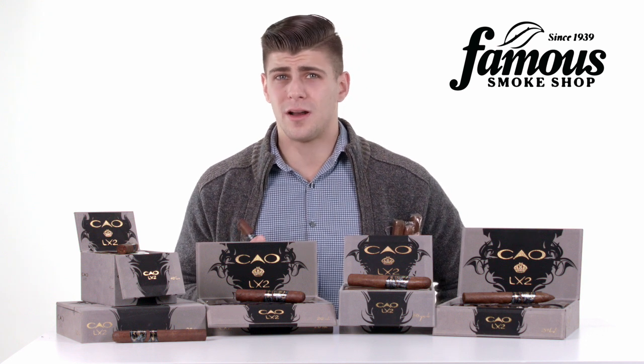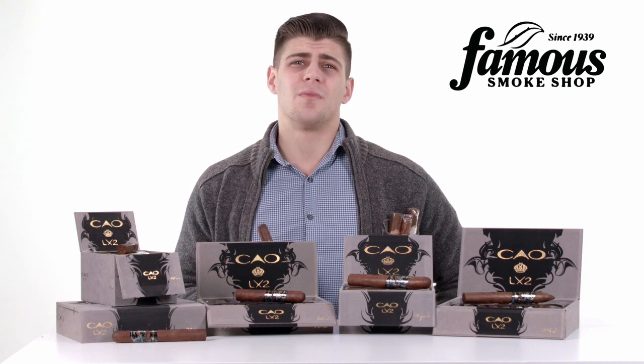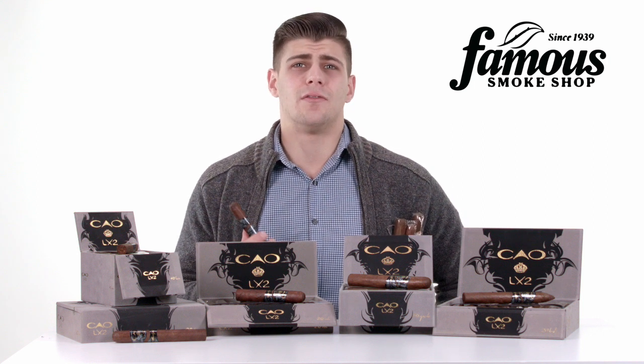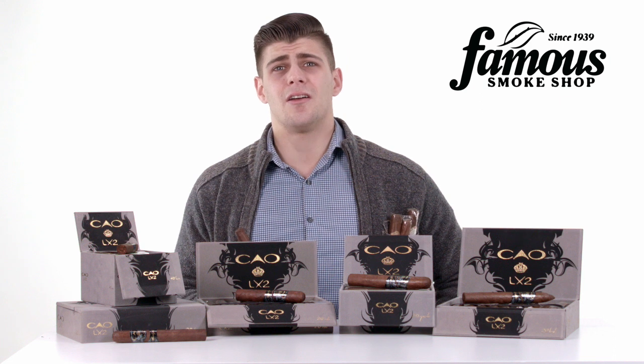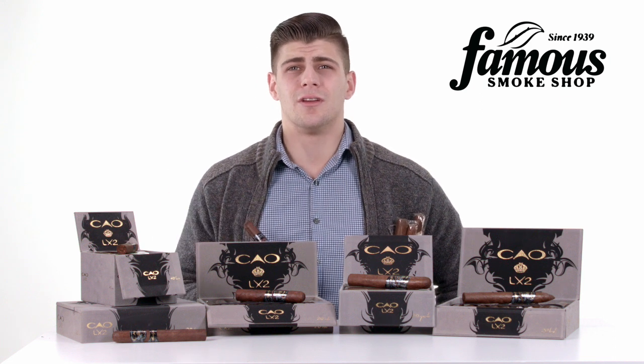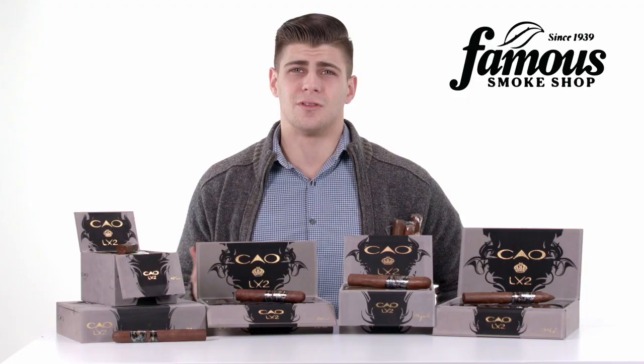If you're someone who likes full-bodied cigars, this is going to be for you, especially if you already enjoy CAO's heavier offerings like the Brasilia and the Flathead line. So there you have it — CAO's LX2 in all of its glory. Be sure to rate and review how you like the cigar in the comments section below.